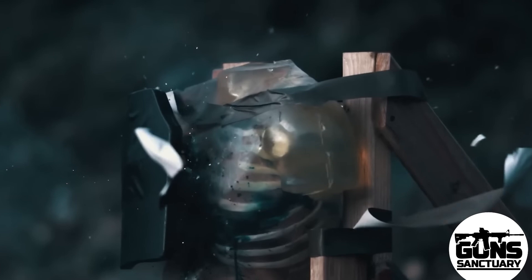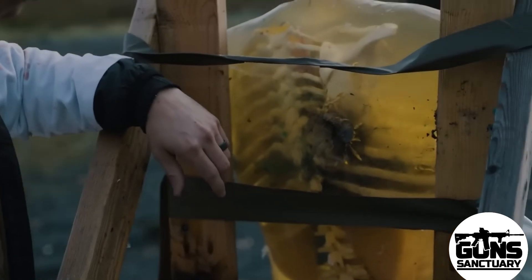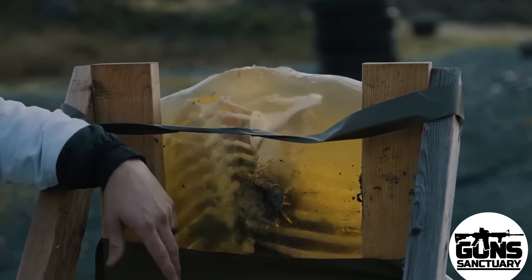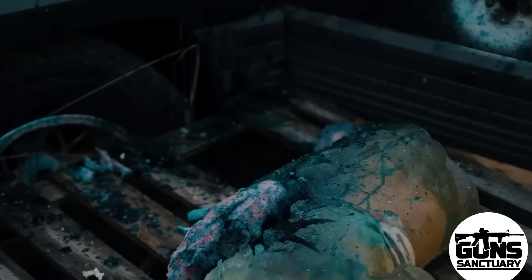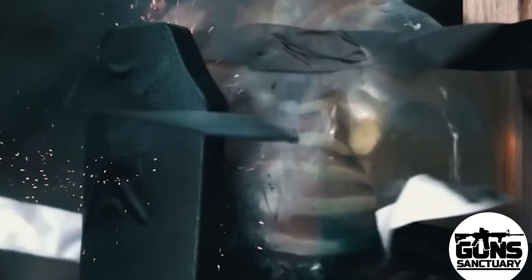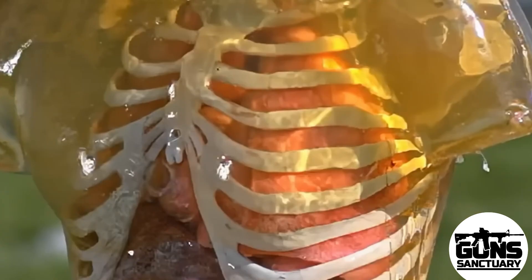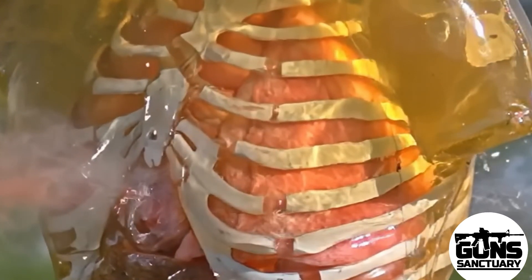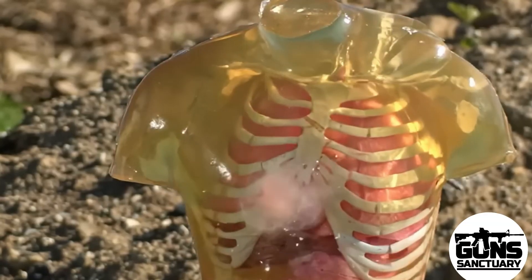Why is the .50 caliber BMG such a go-to choice for snipers and soldiers? It's simple: it's reliable, it hits hard, and it stays effective over long distances. A sniper in the field needs something that can hit targets at 1,000 yards or more — and a .50 caliber can do that without breaking a sweat. It still packs enough punch to take down a vehicle, disable a turret, or break through the toughest armor. It's the sound of devastation.